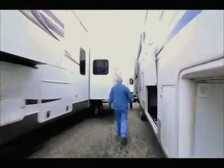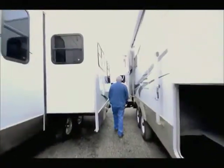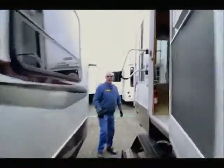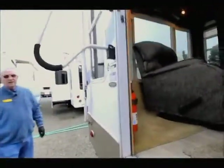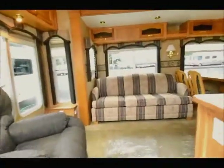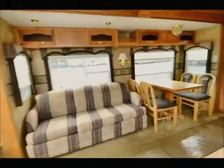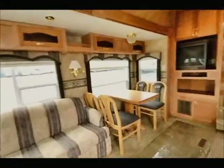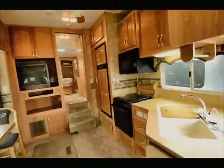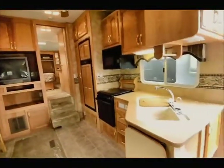Folks, if you'll grab a pen and a piece of paper — at the end of this video you're going to get the information on how to contact me. Again, my name is Raymond Moore here with the RV Corral. We have over 217 RVs on the ground right now, so if this isn't quite what you're looking for, give me a call or send me an email and we'll see what we can find for you.